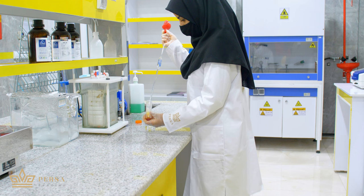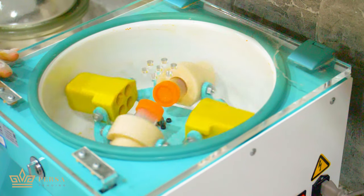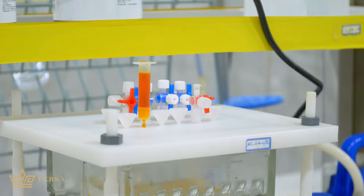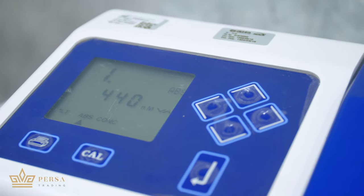They rub saffron threads to make them into powder, so that they can dissolve them in a specific amount of water to put them in a centrifuge. After this process, they can discern the color strength of the saffron with a spectrophotometer.